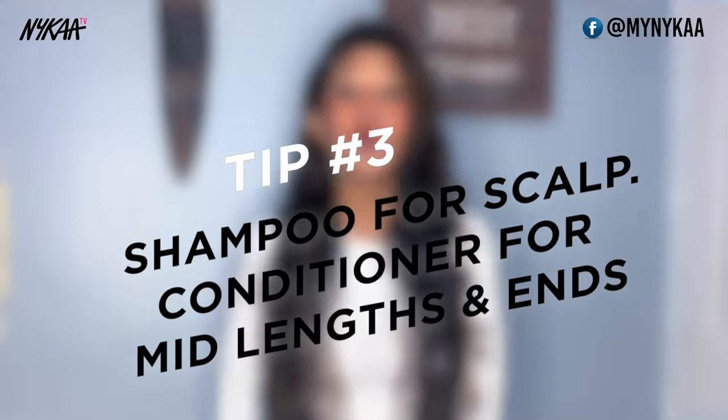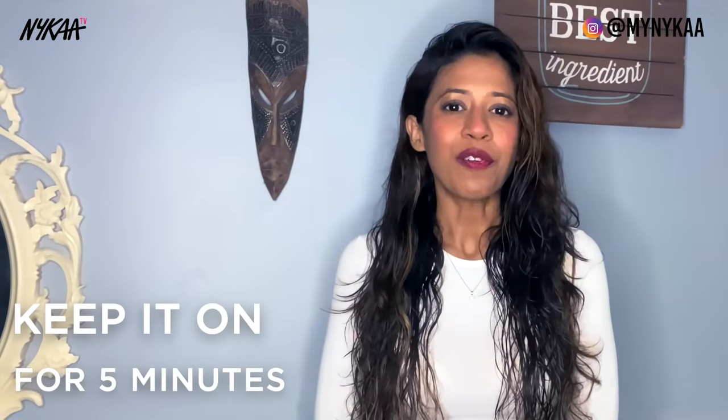A shampoo is used to gently cleanse the scalp, while the conditioner should only be applied on the mid-lengths and ends — avoid your scalp. To see the magic of your conditioner, keep it on for around 5 minutes and then rinse it off completely.